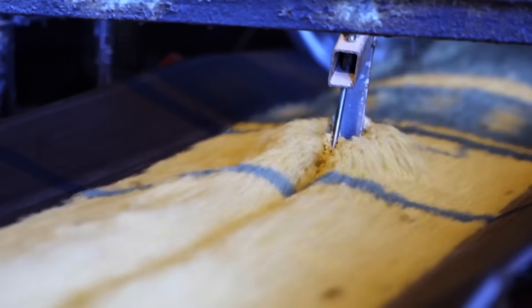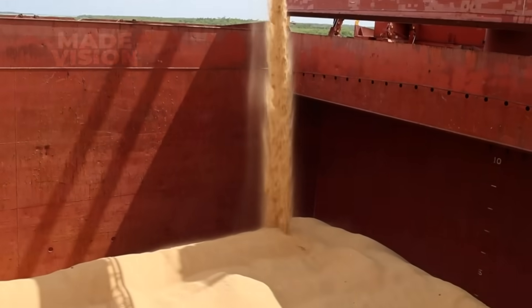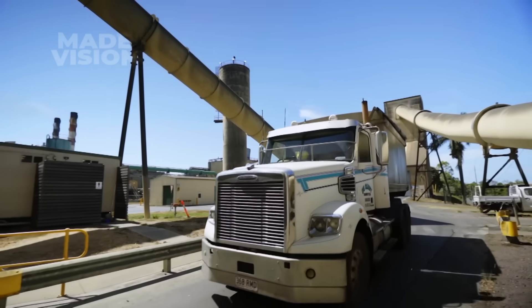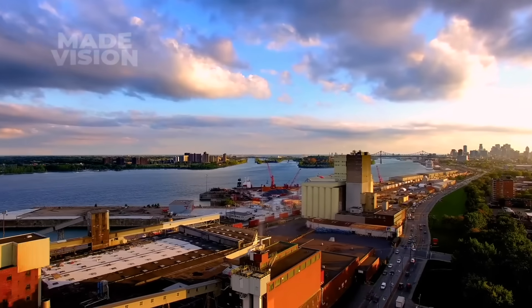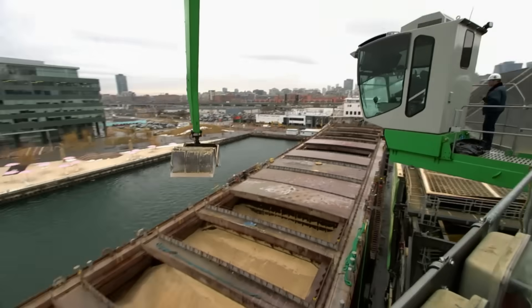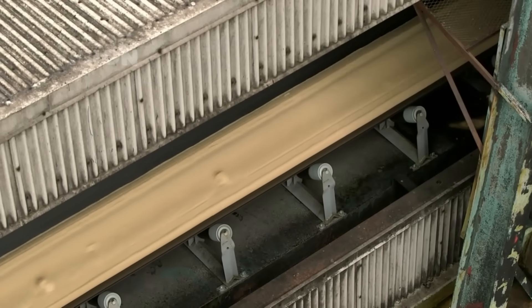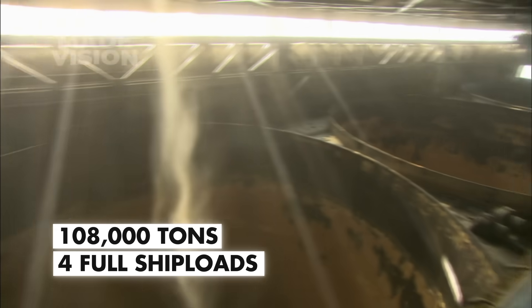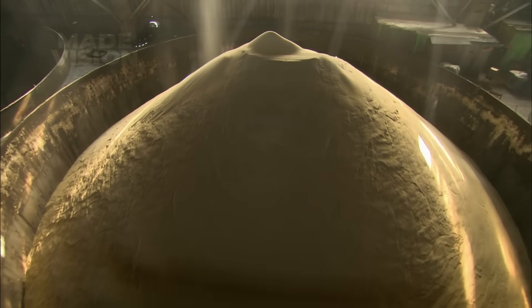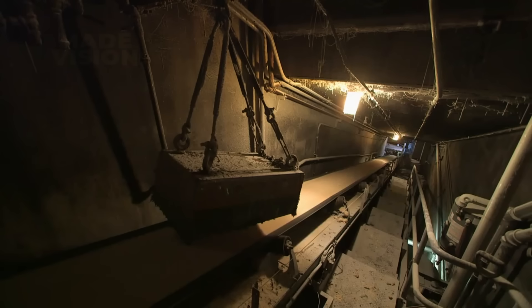The refinery is the final stop where this coarse sweetener is converted into the table sugar we use every day. The biggest operations sit right on major waterways so barges can deliver 27,000 tons in a single load. Once the vessel docks, a special crane inside the ship's hold scoops the raw sugar onto a conveyor that carries it indoors, falling into stockpile mountains within a giant hangar built to hold 108,000 tons — or four entire ship loads. A wheel loader then shovels the raw sugar through floor grates, dropping it onto a belt that runs straight into the refinery.